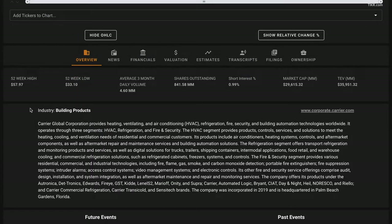Carrier Global manufactures heating, ventilation, air conditioning, refrigeration, and fire and security products. The HVAC business serves both residential and commercial markets, with an HVAC segment sales mix of 60% commercial and 40% residential. Their refrigeration segment consists of transportation refrigeration, Sensitec supply chain monitoring, and commercial refrigeration businesses. The firm's fire and security business manufactures fire detection and suppression, access controls, and intrusion detection products.